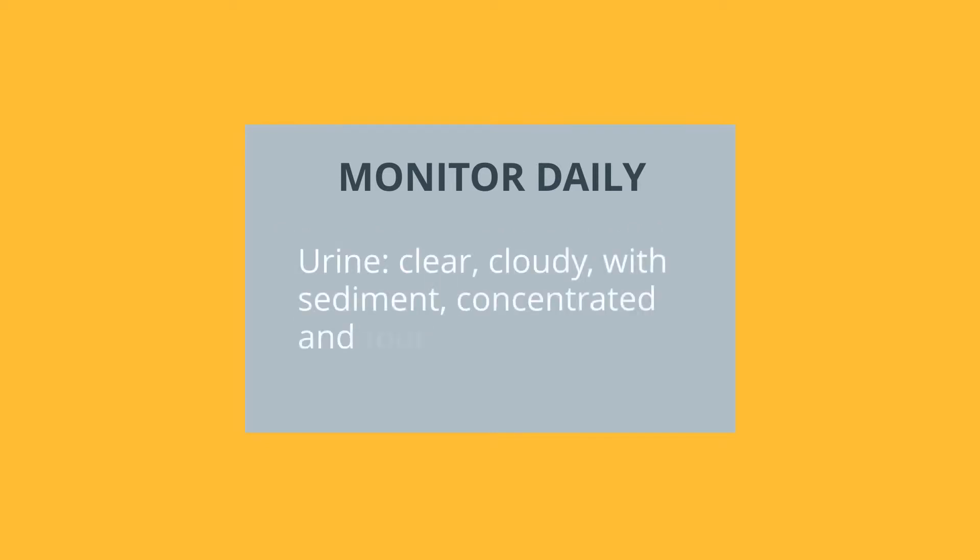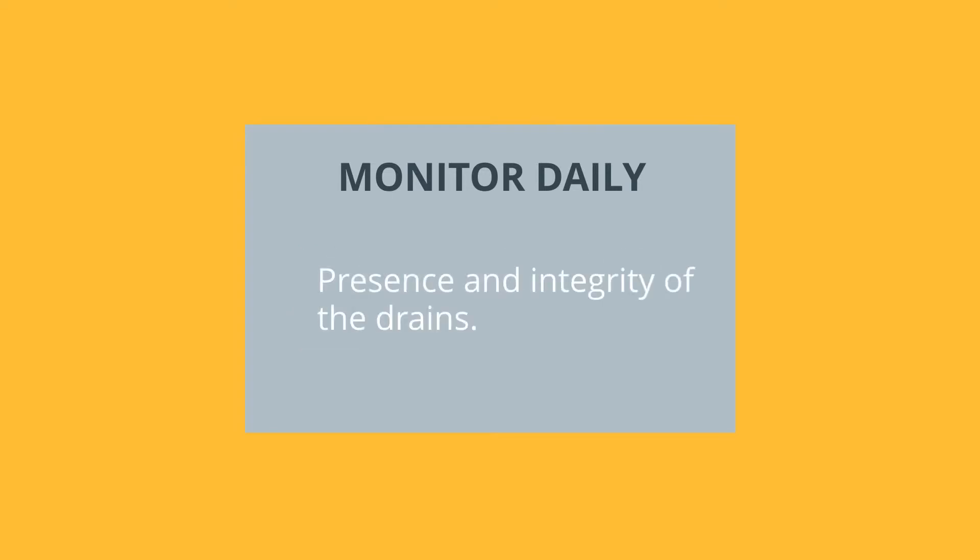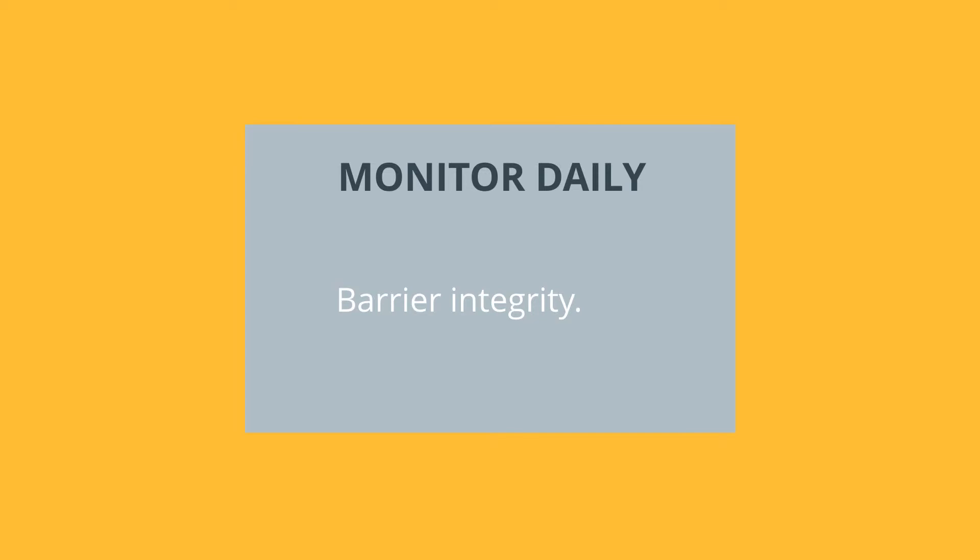Monitor urine: it may appear clear, cloudy with sediment, concentrated, or have a full odor. Check the presence and integrity of the drains, barrier integrity, and ensure the skin around the stoma is clean and dry.